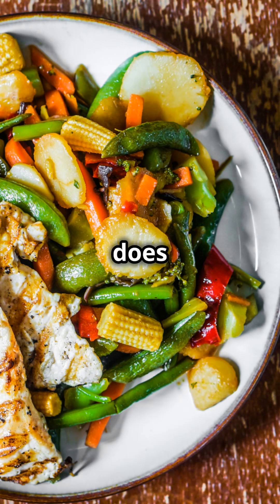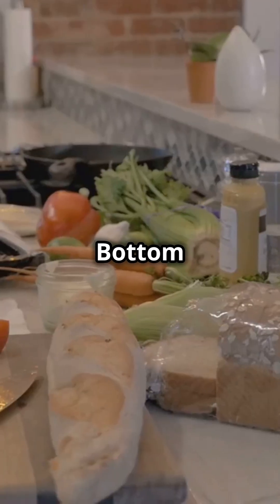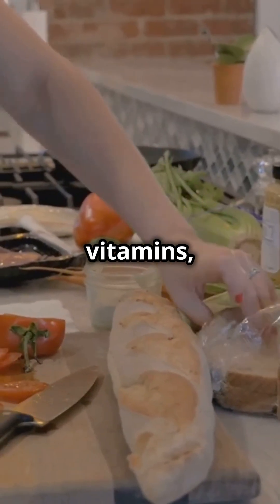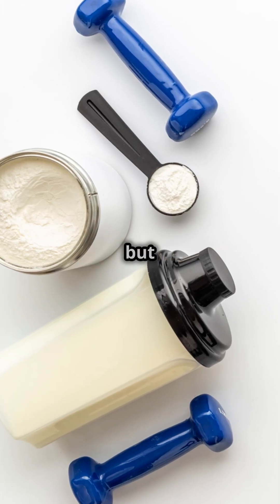But here's the thing — so does real food like chicken, fish, or steak. Bottom line: protein powders are handy, but real food brings vitamins, flavour, and satisfaction. Use powders when you need a shortcut, but don't skip dinner.